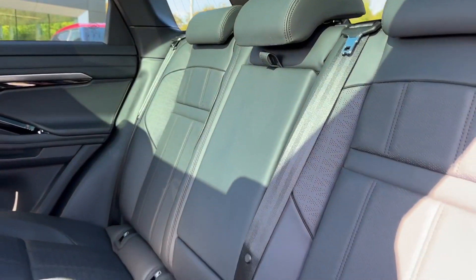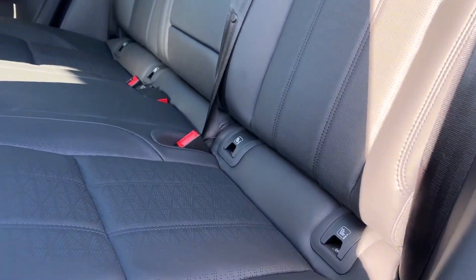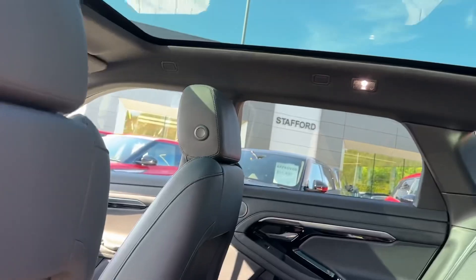Passengers inside the cabin will enjoy this Windsor leather upholstery in ebony, with seating for three, two ISOFIX child anchor points, and even their own air vents.